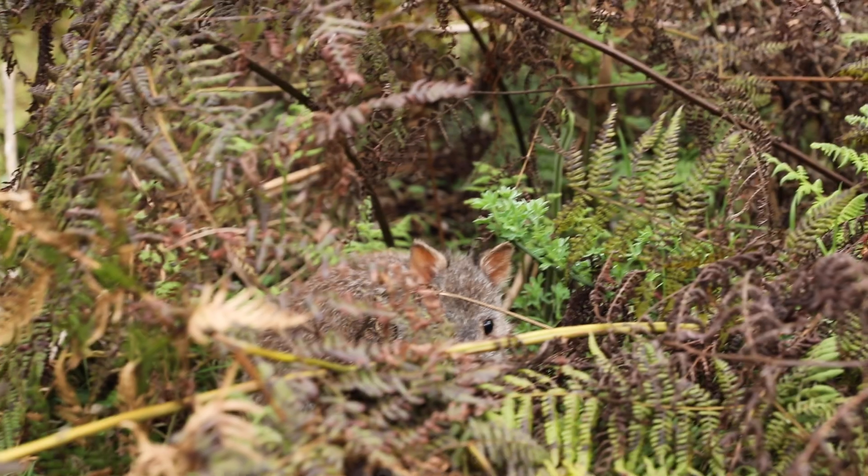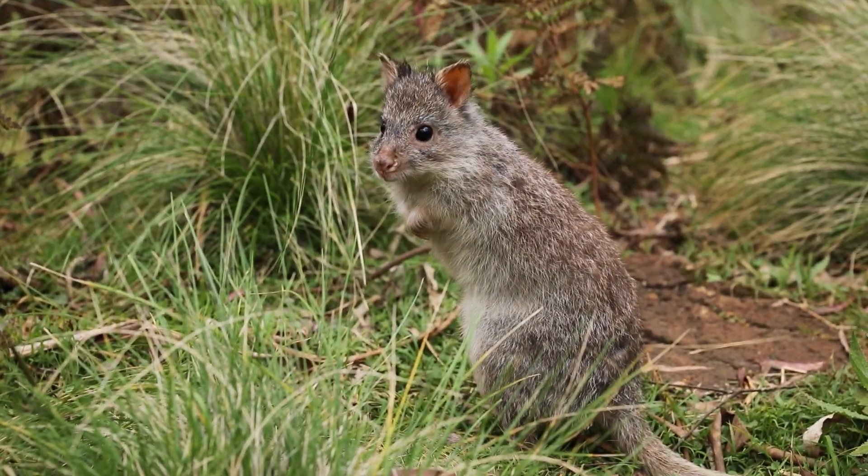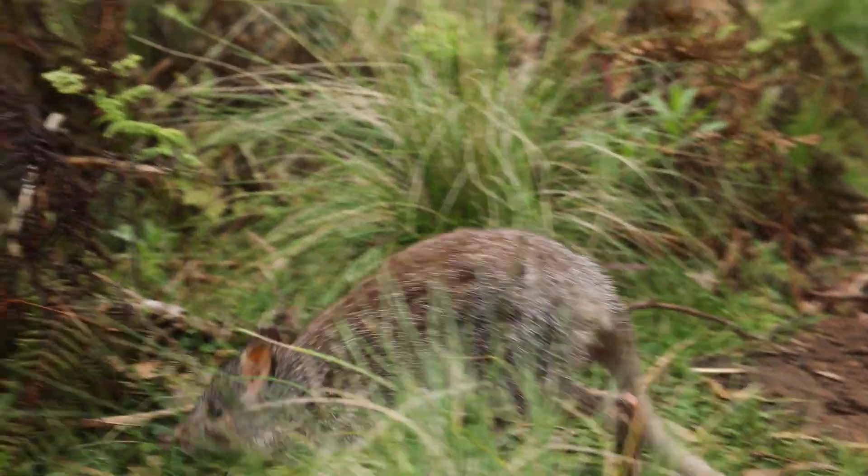Rufus bettongs are a small kangaroo-like species that are a very ancient form. Rather than being a grazer, they spend most of their time sleeping during the day and come out at night looking for roots, tubers, and fungi. They serve a really important role of turning over the leaf litter on the ground, which reduces the fuel load so that bushfires are far less intense. You could say the Rufus bettong is our very own native firefighter.